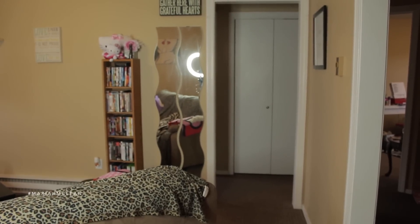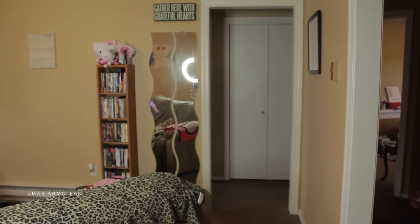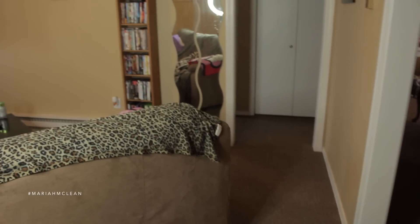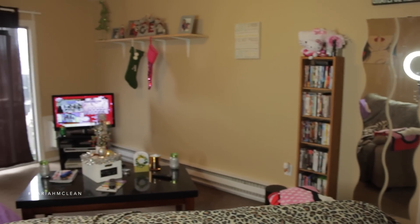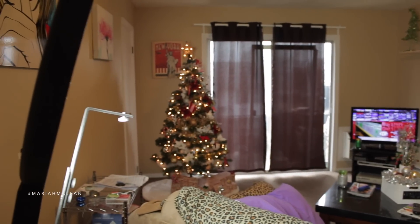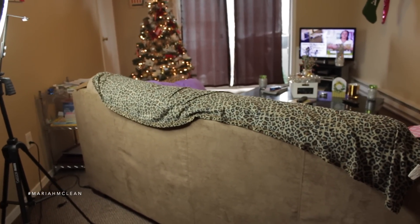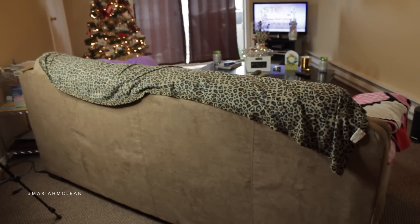If you were to walk into my apartment through our front door — we actually have two doors — this is what you would see: my living room. I'll just quickly pan so you guys can get the full view. To the right is the kitchen, and then there's a little hallway leading to the two bedrooms. I'll have everything listed below as far as my couch, coffee table, anything like that.